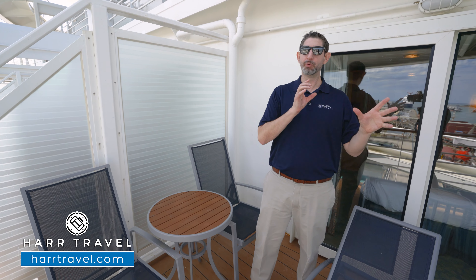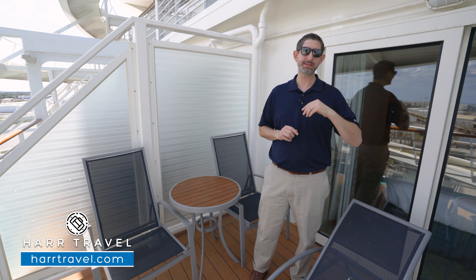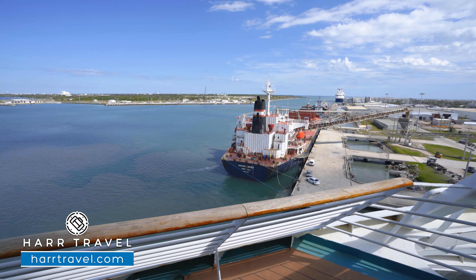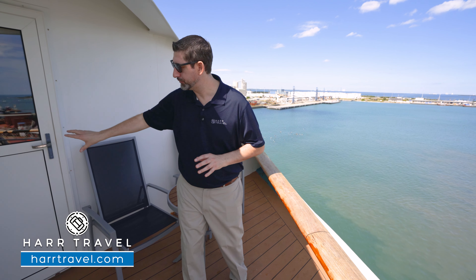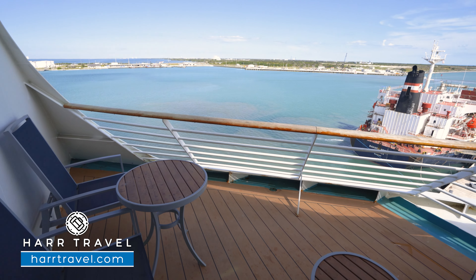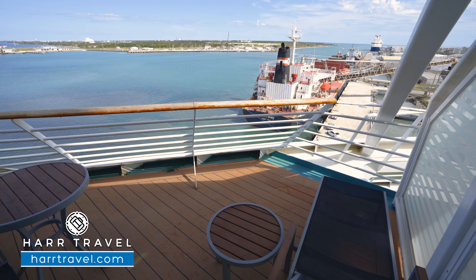We're going to head next door to show you a corner balcony. The room's slightly smaller and the balcony's slightly smaller, but it offers a true unobstructed view. The corner rooms in this configuration are fantastic. The door is actually a single door rather than a big slider, but what you get in exchange are these incredible corner unobstructed ocean views — you can see sideways and out the aft as well.